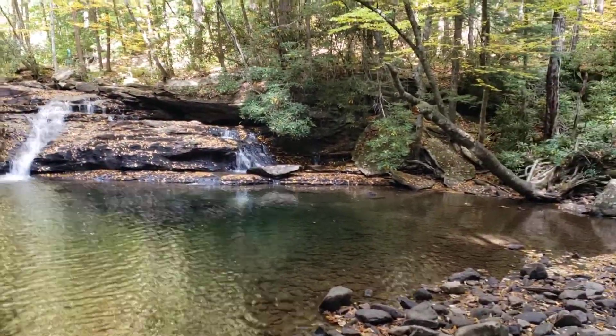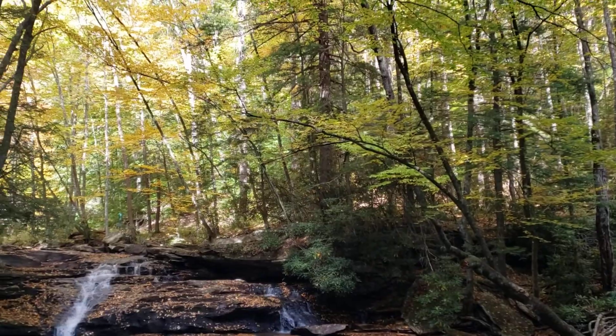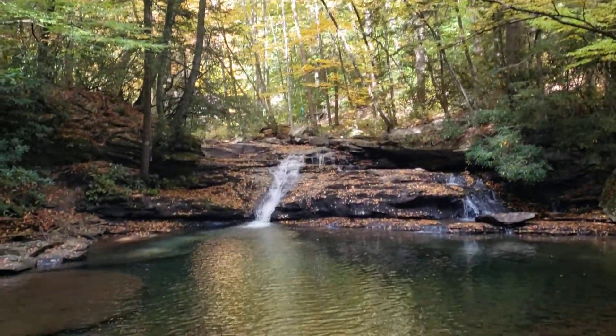In the spring you'd have rhododendron here, but right now it's the fall. Check out these gorgeous colors all around the falls.